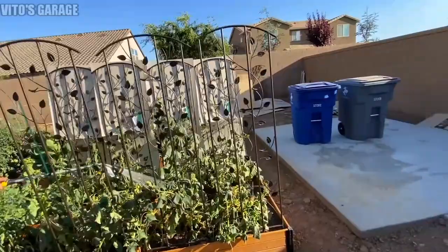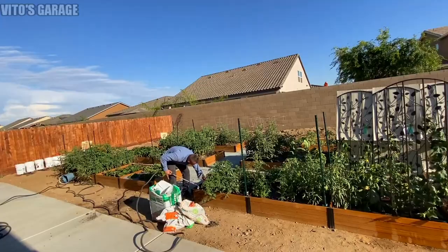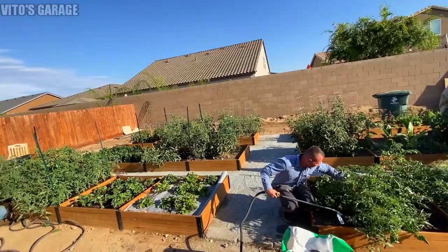He's trying to start a gardening channel - I mean, that'd be awesome. I'll keep you guys updated and let you know so you can check it out. Look at that strawberry - it's all homemade, all original organic. No pesticides, no preservatives - none of that stuff.